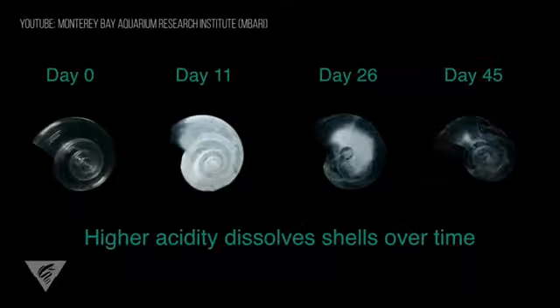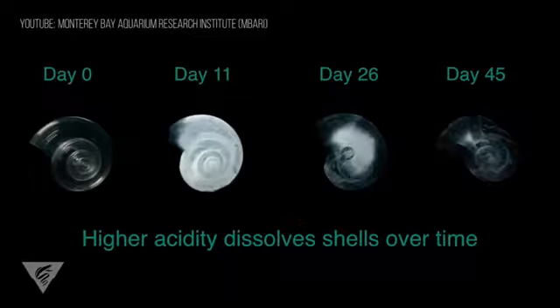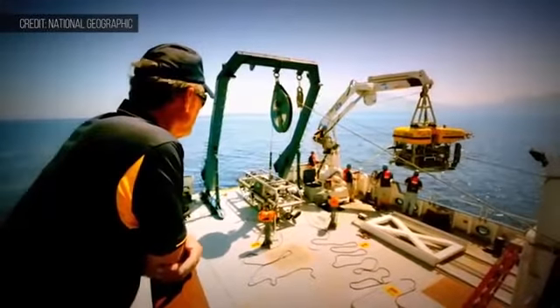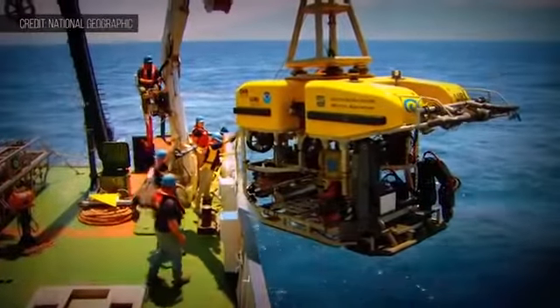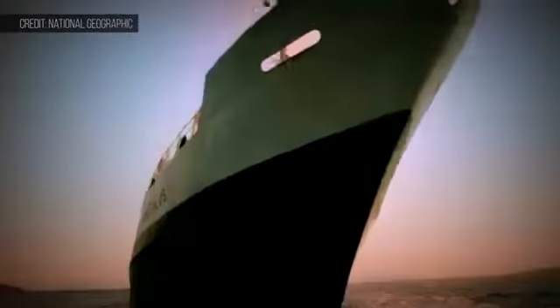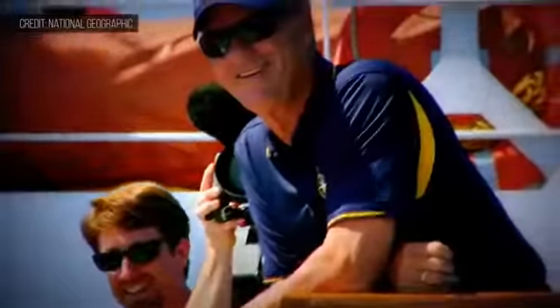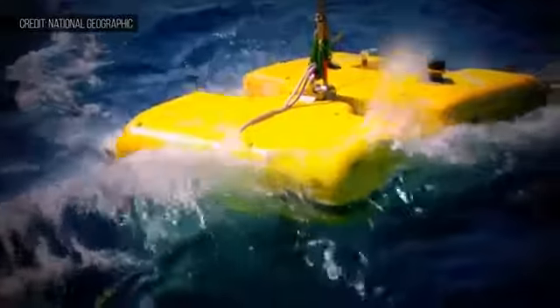Facts like this underscore the important role oceanic research plays in preparing humanity for the challenges that lie ahead. One man who's been instrumental in the field of deep sea discovery is Robert Ballard. A leading explorer of shipwrecks, Ballard has led the takeover of remote-operated vehicle exploration. His large research vessel, the EV Nautilus, is equipped with four ROVs.